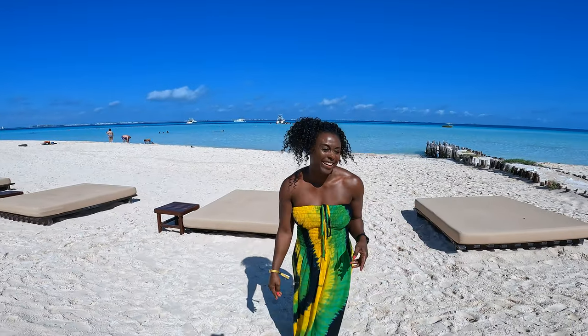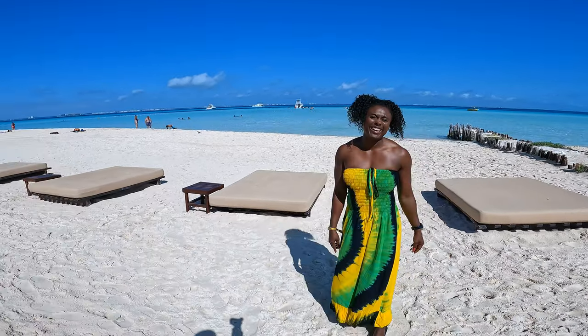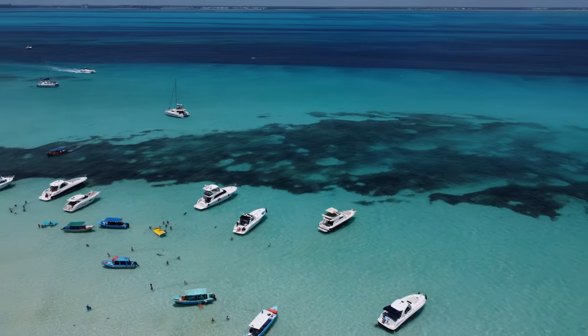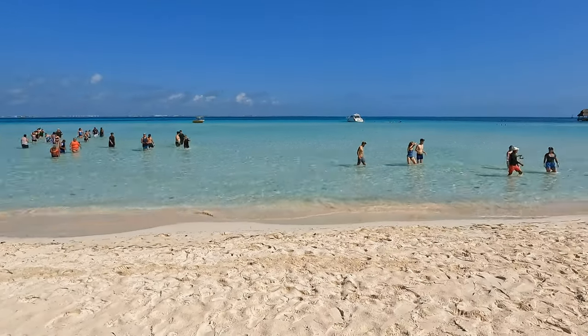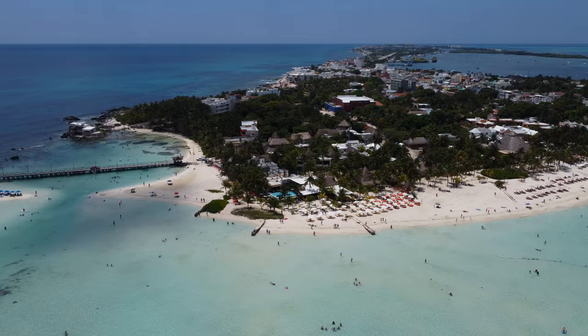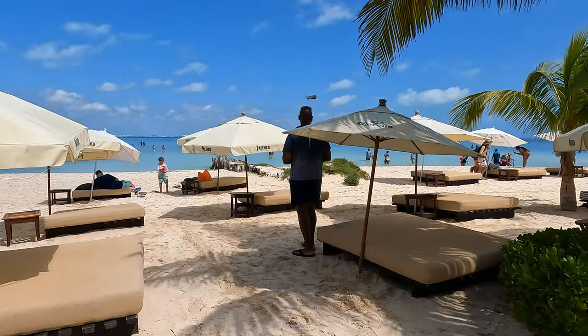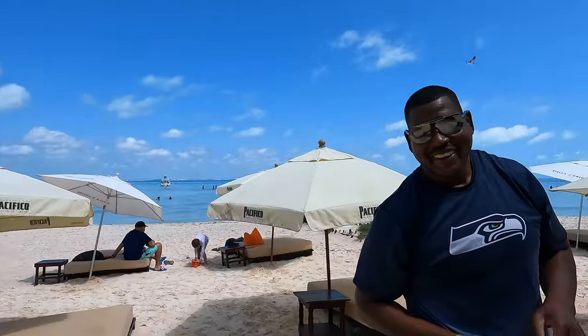Definitely some island vibes! Hunn is representing Jamaica today. A lot of people take day trips here, so when they do boat trips they actually come to this beach because it's the best beach — and this hotel is on the best section of the best beach in Mexico. The day started out a little bleak, but look at it now!